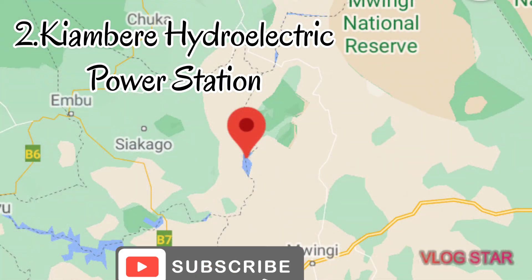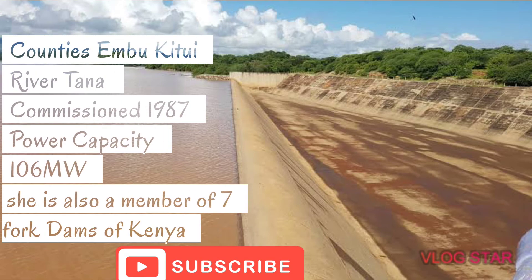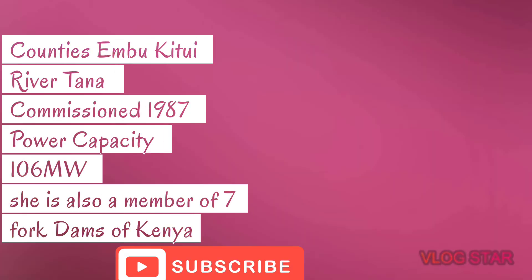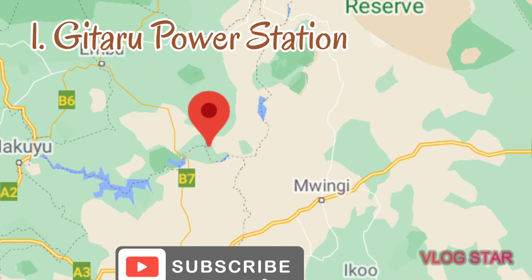Number two: Gitaru Hydroelectric Power Station. She is found in Embu and Kirinyaga Counties along River Tana. She was commissioned in 1978 with a power capacity of 165 megawatts. She cost Kenya 95 million US dollars to construct. Gitaru is also a member of the Seven Forks dam system of Kenya.